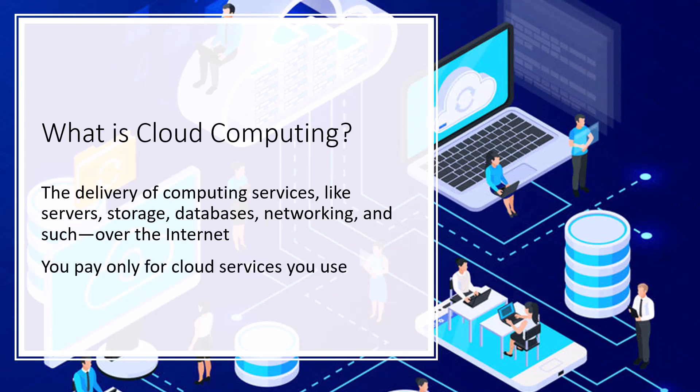You'll typically only pay for the cloud services that you use, which means this will help you lower your operating costs, help you run your infrastructure more efficiently, and it allows you to scale out as your needs change.